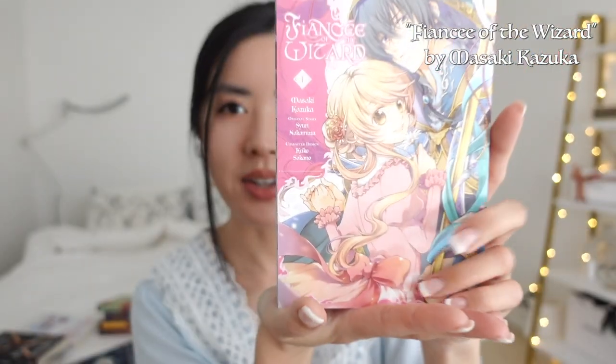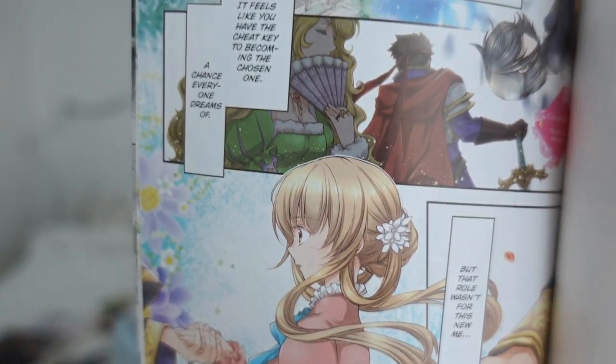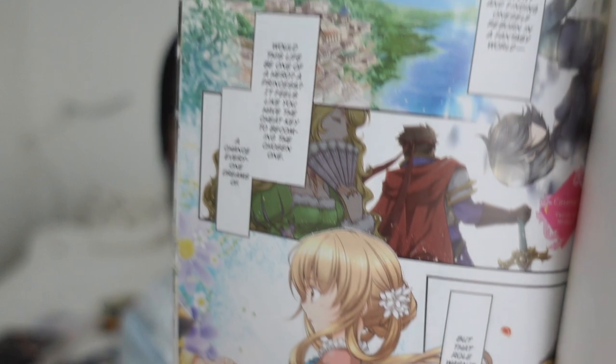The last two books that I have are a manga and a manhwa. First one is Fiancé of the Wizard, and the reason why I picked this up was mostly for the cover and the art that I saw inside — it's stunning. The last book I have is a manhwa called True Beauty by Yaongyi. I'm sure you guys have seen this as a TV series — I absolutely love that K-drama series. I found out that they have a manhwa of it so I wanted to pick it up and read it. This is my first manhwa purchase.